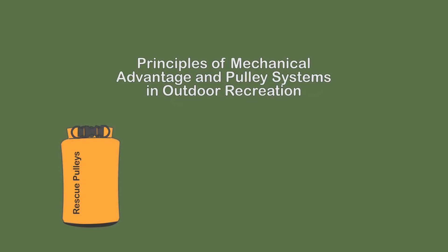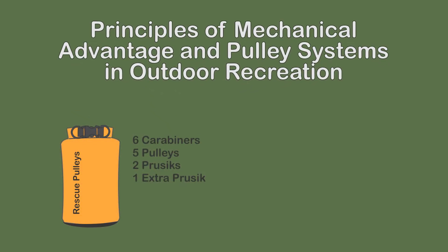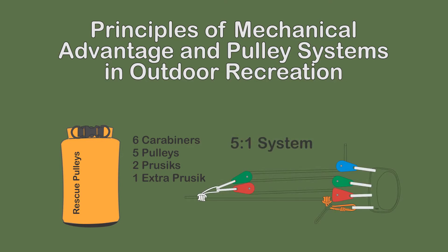This video discusses mechanical advantage systems. It provides the principles underlying their use, selection, and combination to form compound systems.